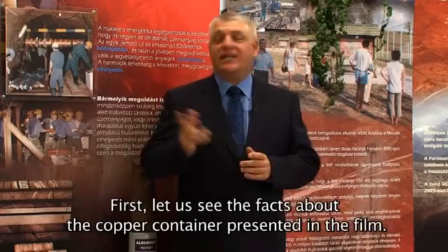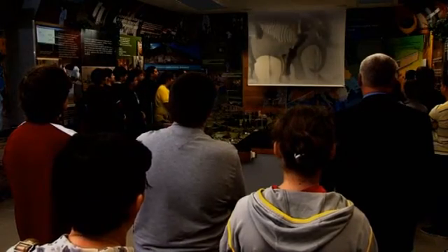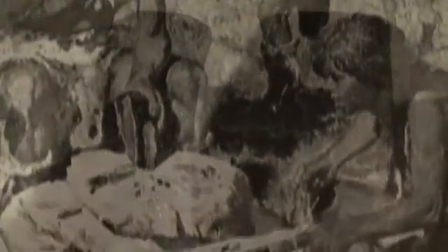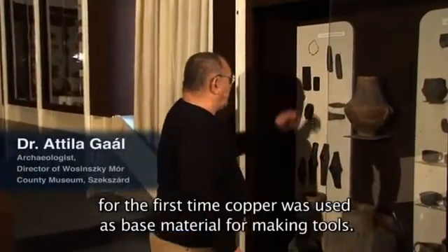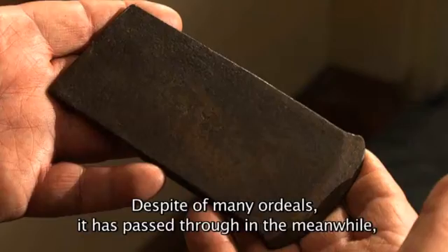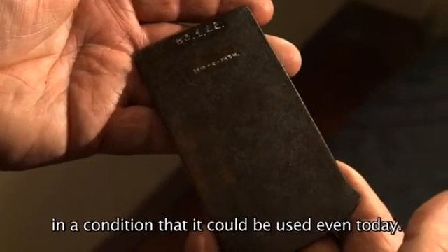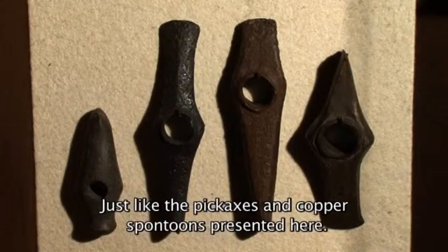Lássuk előbb a filmben bemutatott rézkonténerre vonatkozót. Az emberiség több százezer éves történelme során először fémből készített eszközök alapanyaga a réz volt. Ez a véső, amit a kezemben tartok, színrézből készült, mintegy 4100 évvel ezelőtt, és dacára a sok megpróbáltatásnak, ami közben érte, szinte olyan állapotban került elő a múlt század során valamikor valamelyik tolnamegyei lelőhelyről, hogy a mai napig is lehetne használni, ugyanúgy ezt a vésőt, mint ahogy az itt látható csákányokat és rézfokosokat.